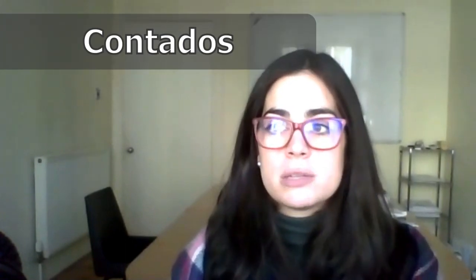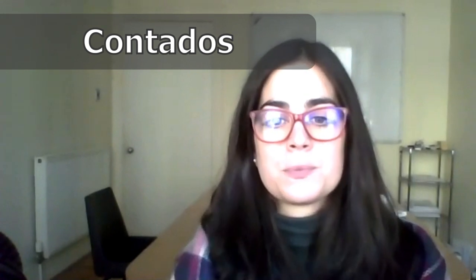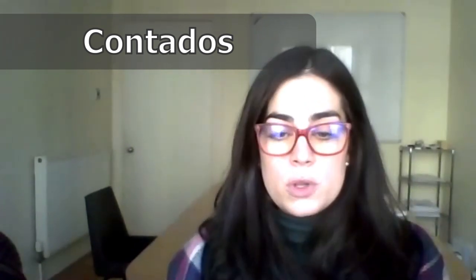Now we are ready to look at how we express a small amount in Spanish. The first one is contados. Contados means 'a few' or 'limited.' Por ejemplo: si quieres venir al curso de español, necesitas apuntarte porque los espacios están contados. If you want to join the Spanish course, you need to sign up because the spaces are limited.